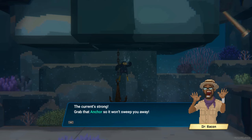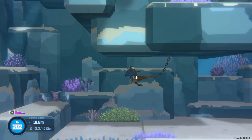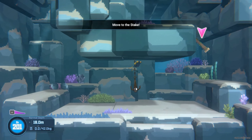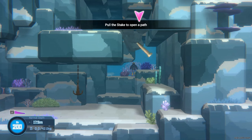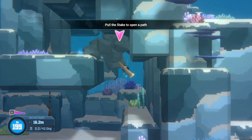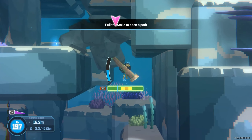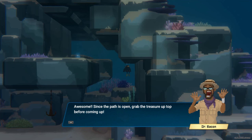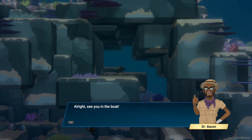That current's strong — grab the anchor so it won't sweep you away. Good, you can grab onto objects like that to anchor yourself. That'll come in handy in places with strong currents. Oh, I see something shiny back there. Grab the stake in front of you and pull. Awesome, since the path is open, grab the treasure up top before coming up. Far out, Brussels sprouts! All right, see you in the boat.